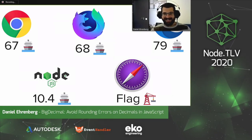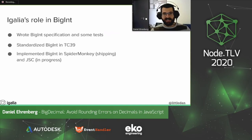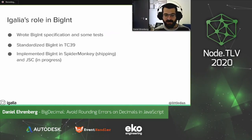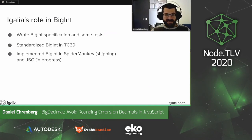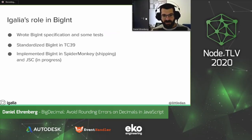Now that Edge is shipping Chromium, it's there also. At Egalia, we worked on the BigInt specification — we wrote the specification and some of the tests. For stage four, we need conformance tests shared between engines, in a test suite called test262 — it's another open source project. We standardized BigInt in TC39, pushed it through the TC39 process, and implemented it in SpiderMonkey and JSC.